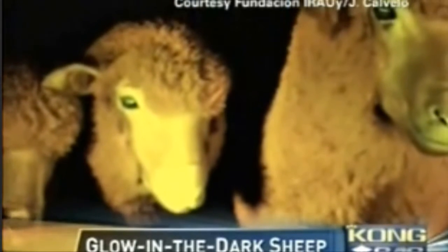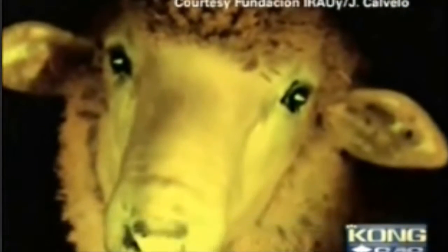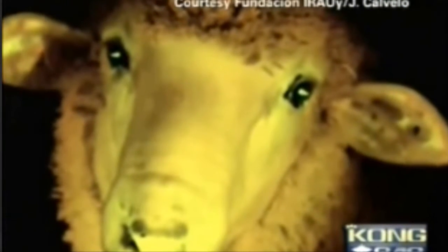So bioengineering has gone to an all-new level. All the way out in Uruguay, scientists have nothing better to do but make animals glow in the dark. The Uruguay Institute of Animal Reproduction has genetically modified sheep to glow in the dark. They just took nine sheep and injected them with fluorescent protein found in a jellyfish.